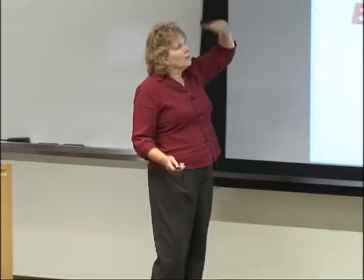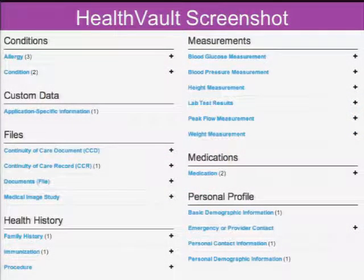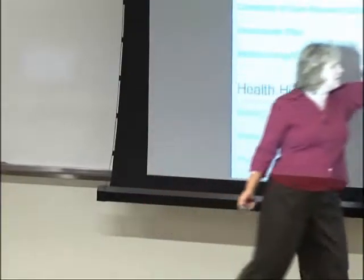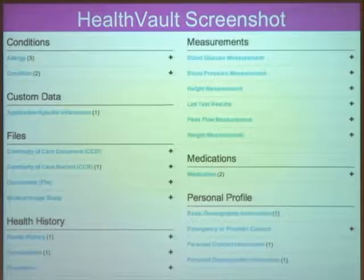The question is: when people need to manage their personal health information, is that really just what's supported by personal health records? In case any of you have never seen a personal health record, this is a screenshot from Microsoft's product. We're talking about things like your medications, some details about your health status, whether you have allergies, and family history information — the kinds of things you think of when you're talking about your health information.